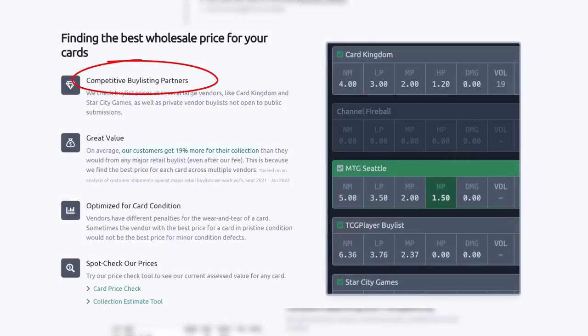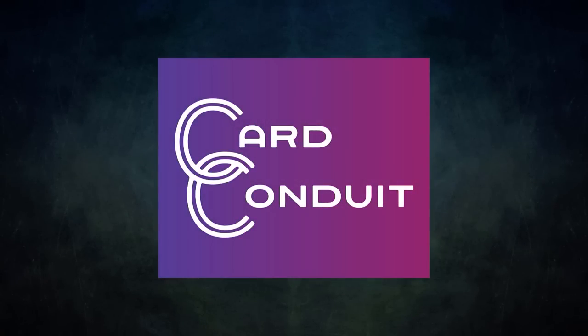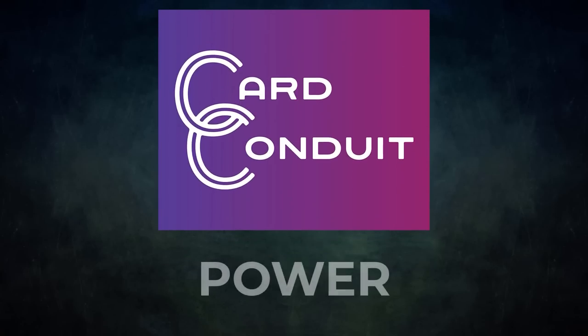They give you the best price for your cards, working with competitive buylist partners including ones not open to the public. Users get an average of 19 percent more for their collection than from any major retail buylist, even with Card Conduit's fees. Card Conduit also optimizes buylisting for card condition, since vendors have different penalties for wear and tear — they'll find the best buylist price against the specific condition of the card. Give Card Conduit a try today; sign up with my link in the description or use the promo code POWER to get 10% off their fees. A big thanks to Card Conduit for sponsoring today's video.